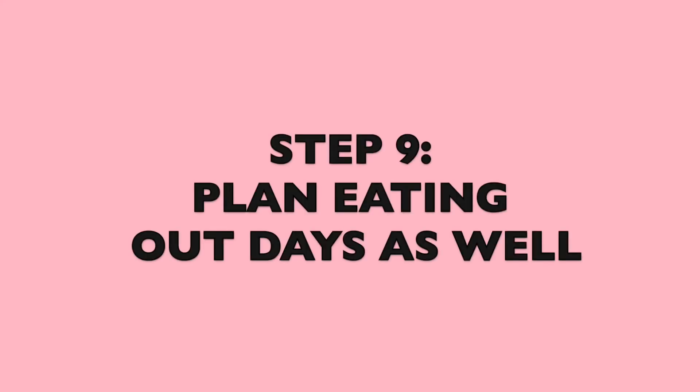Step number eight: make double batches sometimes and freeze them. If you know the following week is going to be hectic and you won't have much time to cook, make doubles the week before and freeze them. Then all you have to do is take it out of the freezer, pop it in the microwave or oven, and it's ready. If you know you'll have extras you won't eat that week, put them in a container and straight into the freezer.